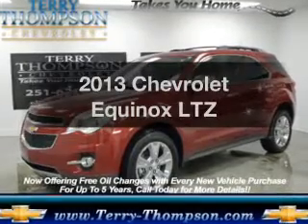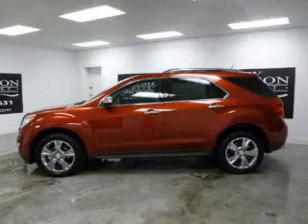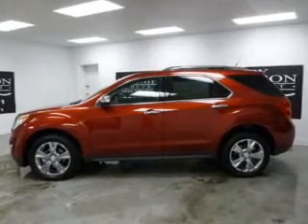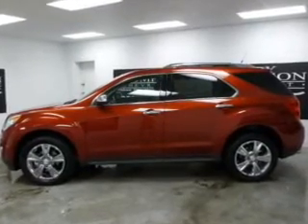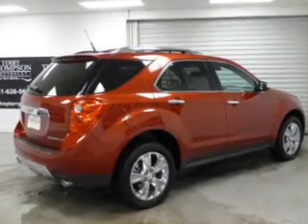Presenting the 2013 Chevrolet Equinox — everything you need under one roof with this great vehicle. The powertrain includes front-wheel drive with a solid 6-cylinder engine driven by a 6-speed automatic transmission.